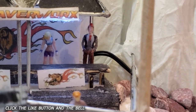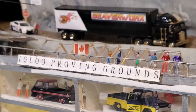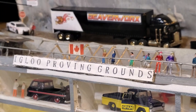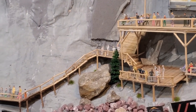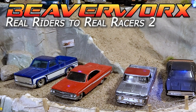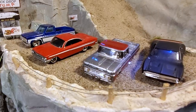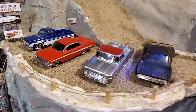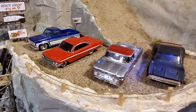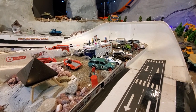Welcome back everybody. We have another special presentation from Beaverworks Diecast Racing and the Igloo Proving Grounds, trying out the Igloo main track with some more real riders. This is another version of our customized real riders with the coated epoxy wheels so that they will actually go down fat track and through the corners.